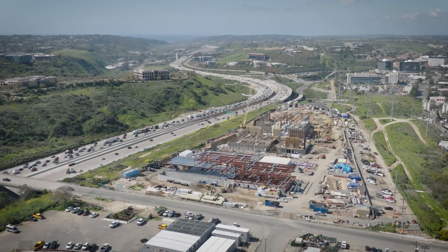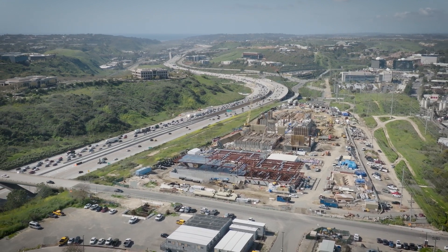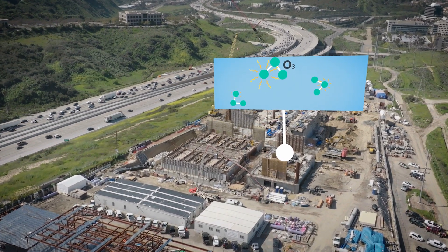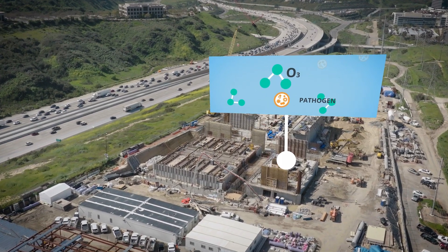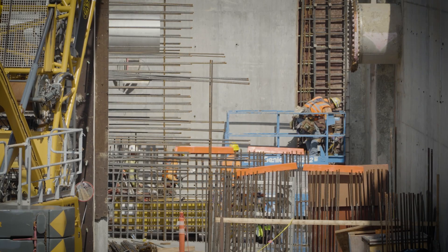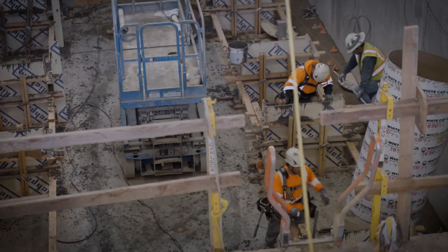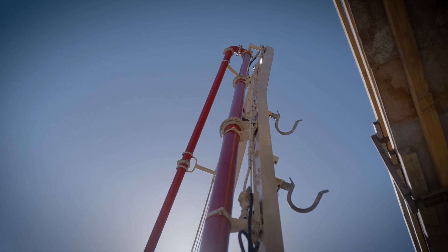Let's look at construction from above on the five-step purification process. Here's the ozone building. Right now, crews are working on structural components like the upper level walls, mechanical components like plumbing and electrical conduit installation. Underneath, the water goes through the ozone contactor. The walls are complete and crews are working on the lighting conduits.